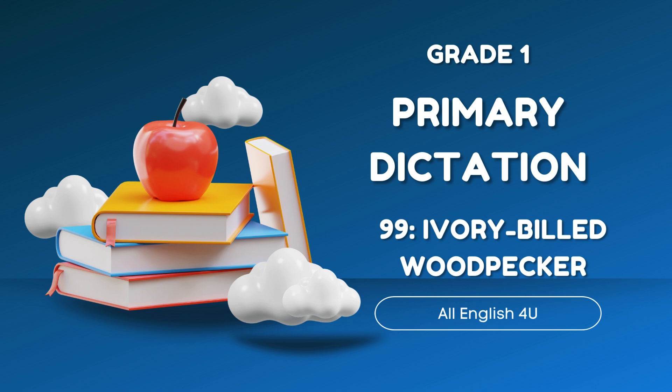Long ago, people hunted these birds. They also cut down trees. These trees were home to the Ivory-billed woodpecker. Soon, these birds disappeared.